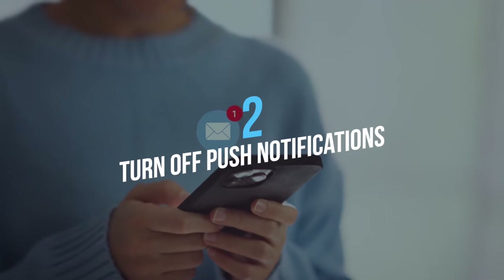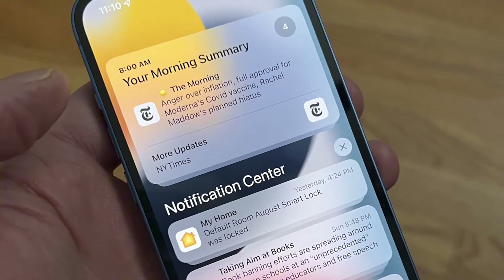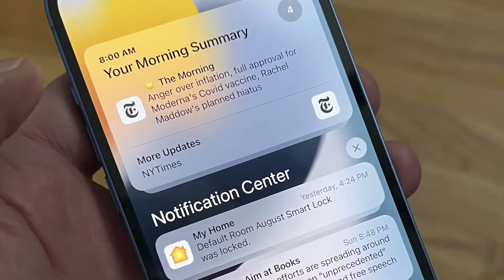Second, turn off push notifications. Push notifications constantly sync to servers and drain battery. Switch to manual or interval-based fetching to save power.